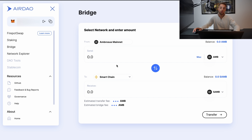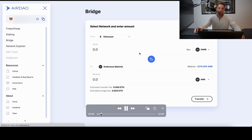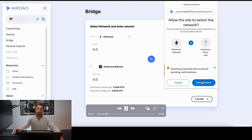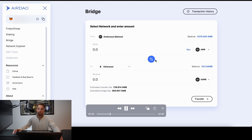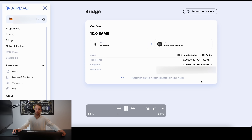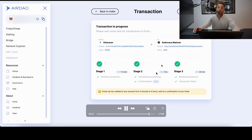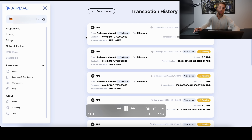You can select a network and enter an amount to bridge easily between different networks — from Ambrosus mainnet to Binance Smart Chain and Ethereum. In the demo, you connect your wallet on the main dashboard and select from Ethereum to Ambrosus mainnet. You approve the transaction, and the bridge processes through stage one, stage two, and stage three — all done — and you can view your transaction history.